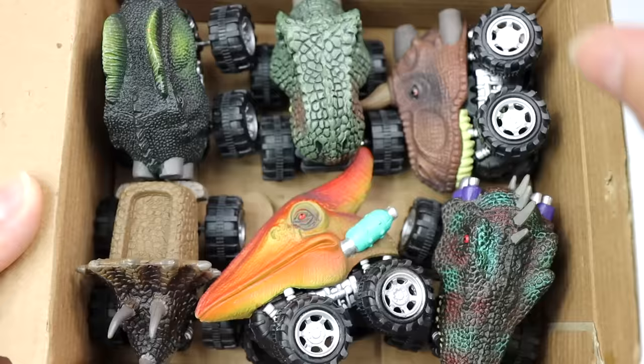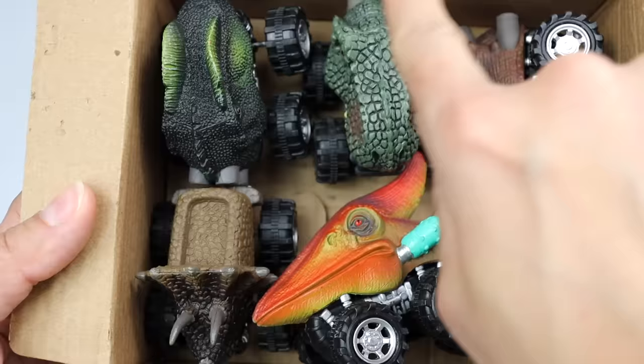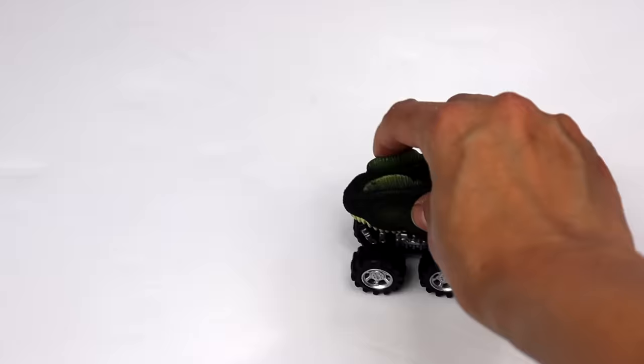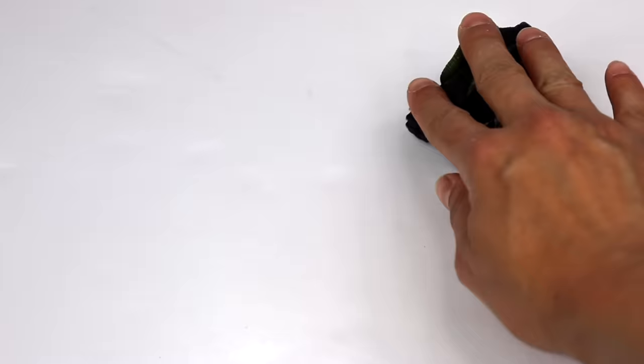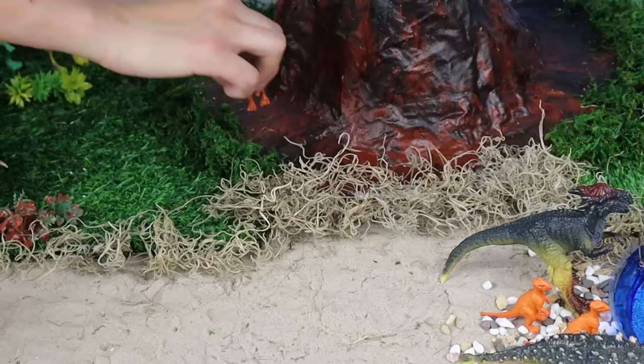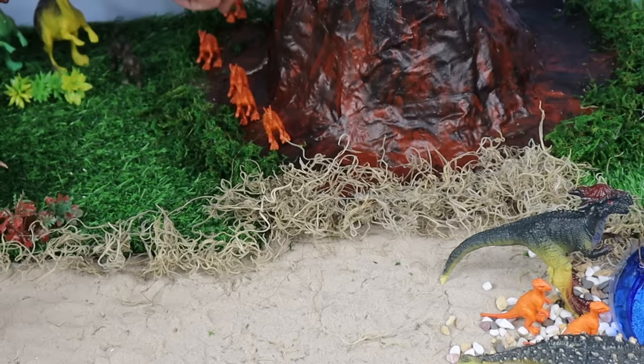Check out these dino monster machines — which one should we pick? Dilophosaurus! Dilophosaurus had two crests on their heads and they were fast hunters. Watch out, Pachycephalosaurus!